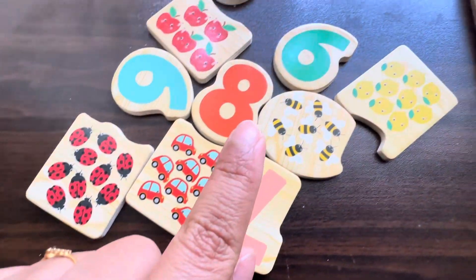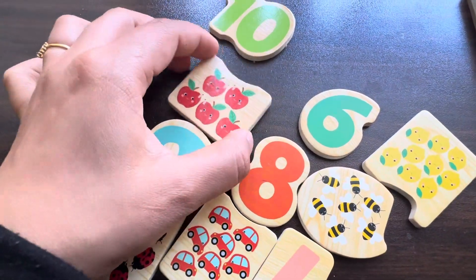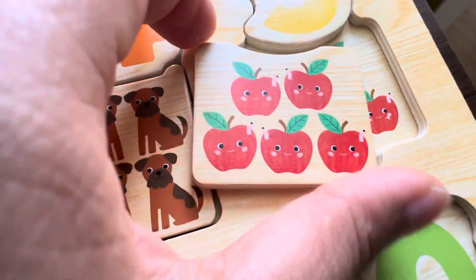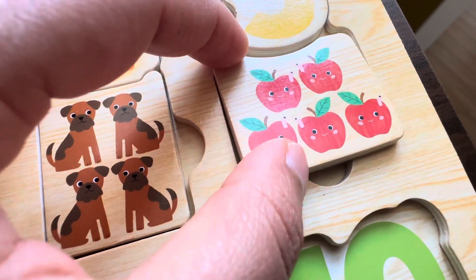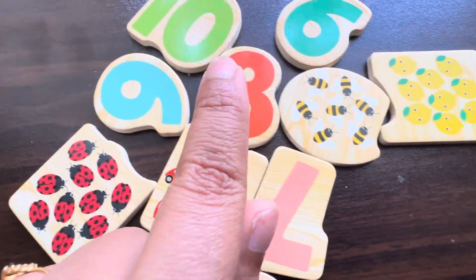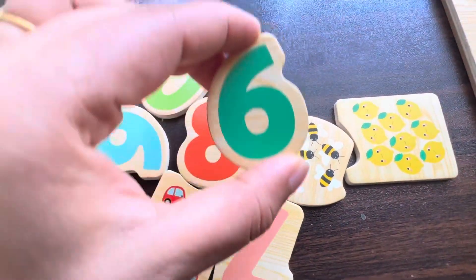Let's find five things — we found five apples! Let's put it in its place. Let's find number six — this is number six!